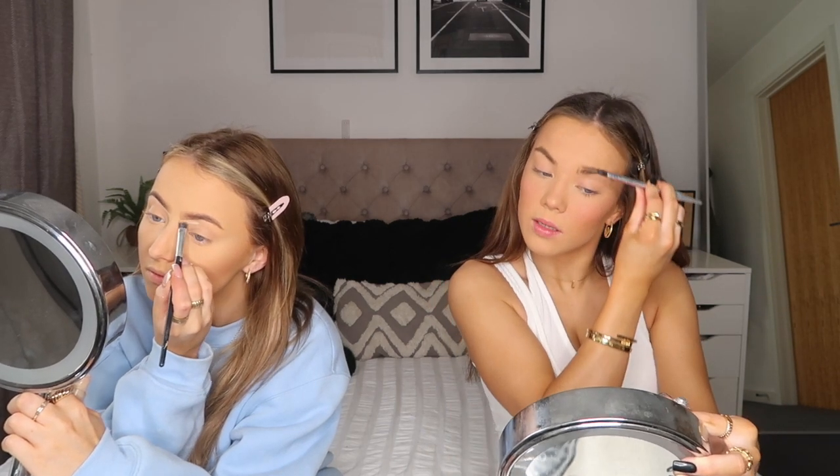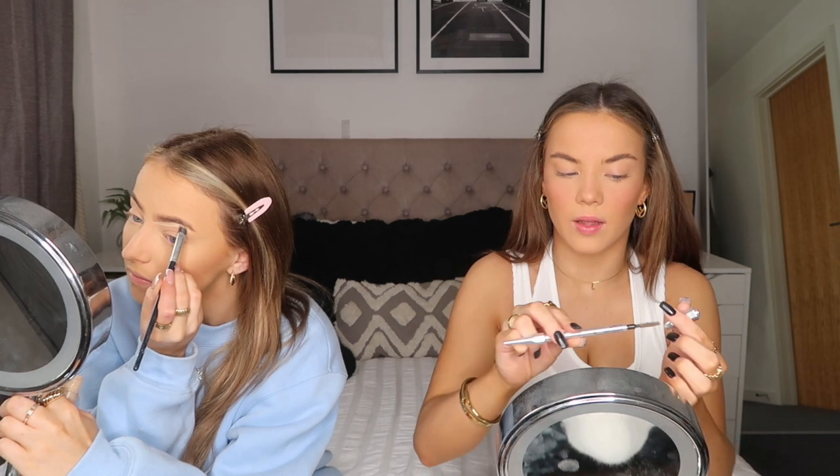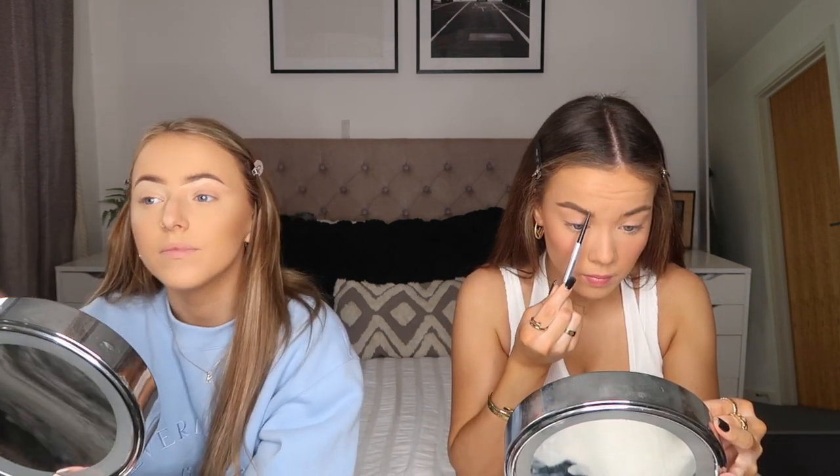I actually use the same eyebrow pencil as Kira - the Benefit Precisely My Brow. I love this eyebrow pencil because it's got such a thin pencil on the end so it's so much easier to fill in your eyebrows. Some of them have a thicker triangle tip but this is so precise. Most people do their eyeshadow before foundation and eyebrows first, but I've never done that because I feel like I'll get foundation in them.